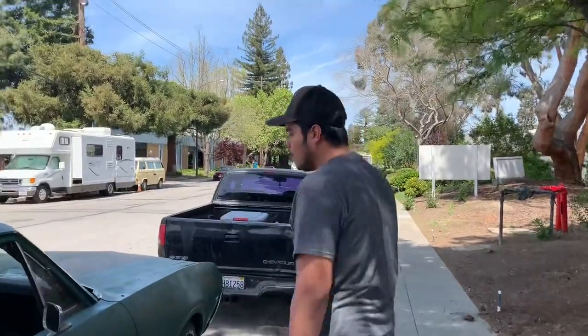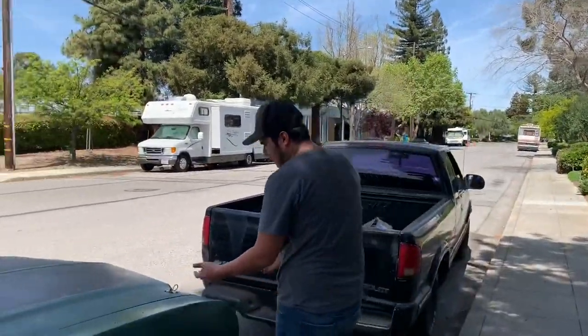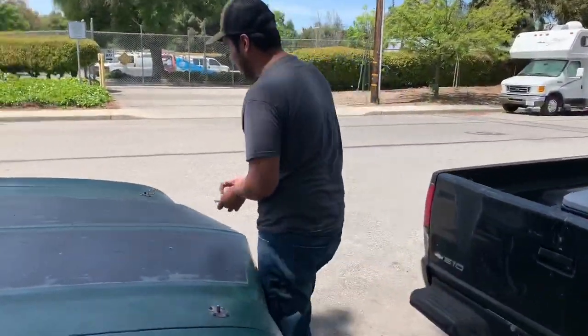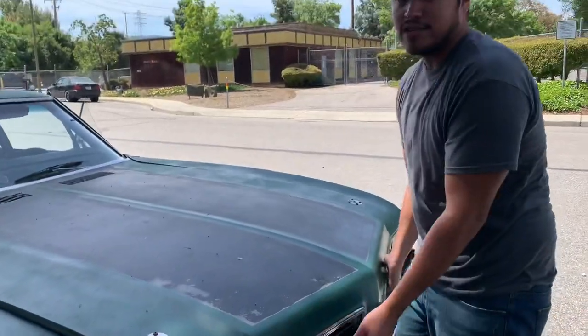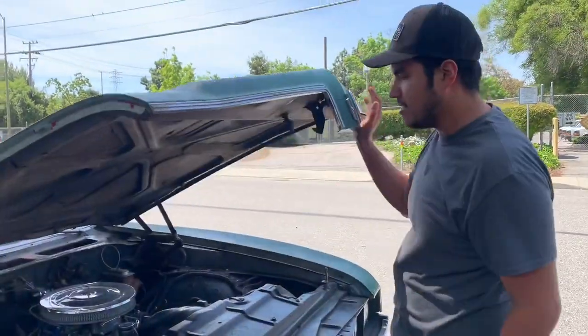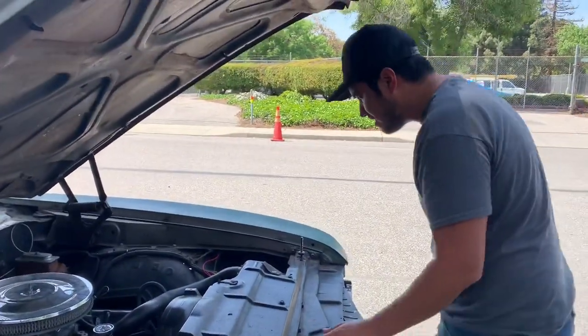There's tons of information on YouTube on how to work on old cars. And things don't have to be fancy — you can keep it very very simple. I've owned old cars since I was 17 and I really spent a lot of money on them, maybe that's why they didn't last very long.